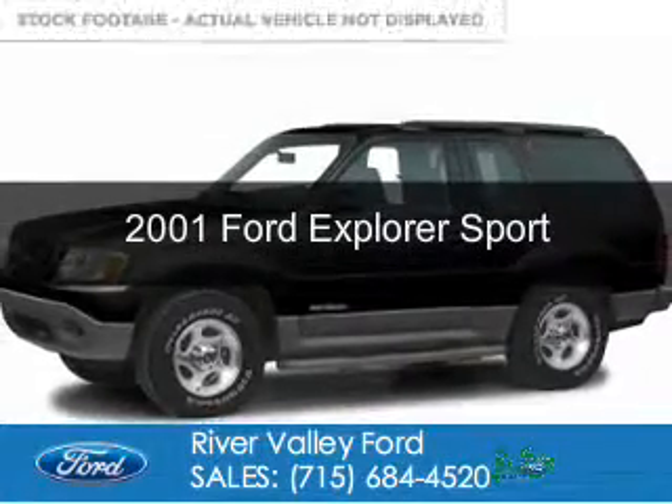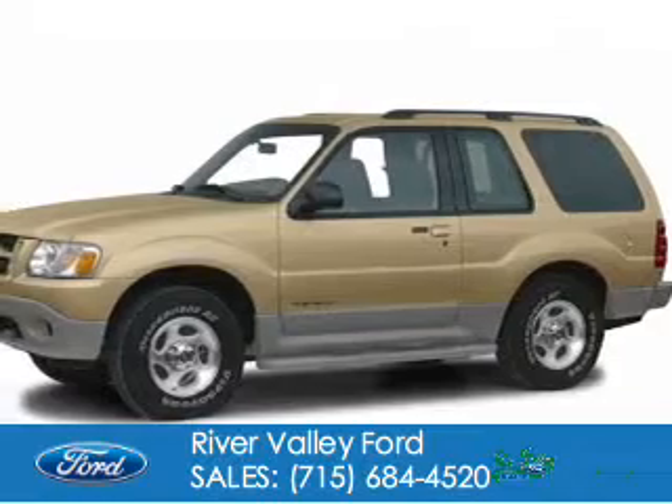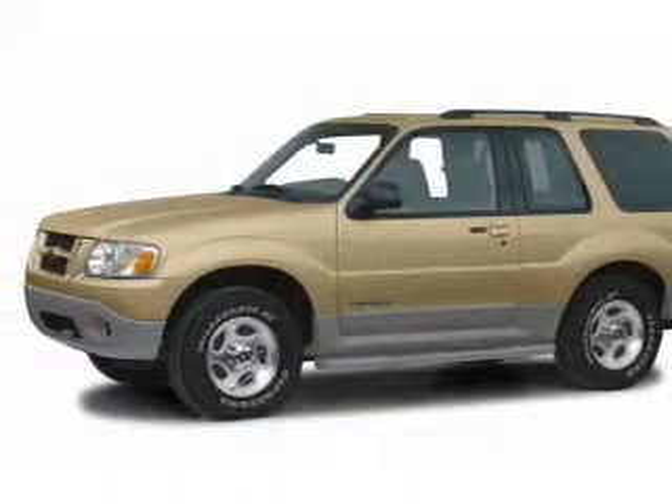This is a used 2001 Ford Explorer Sport. It's powered by 4-wheel drive, a 4-liter, 6-cylinder engine.